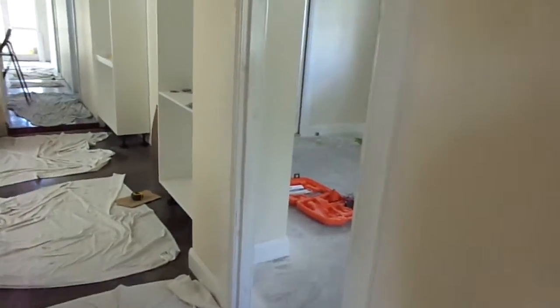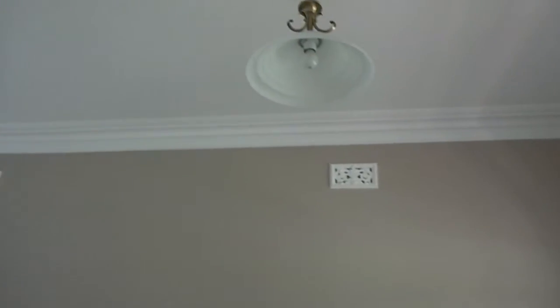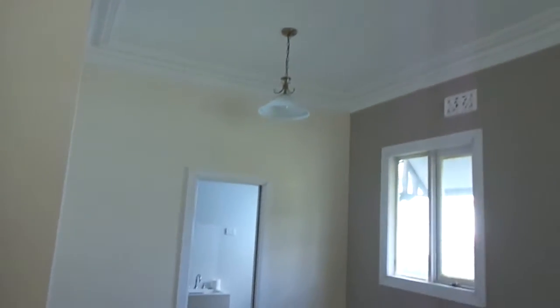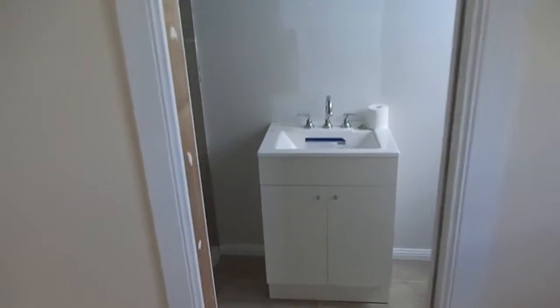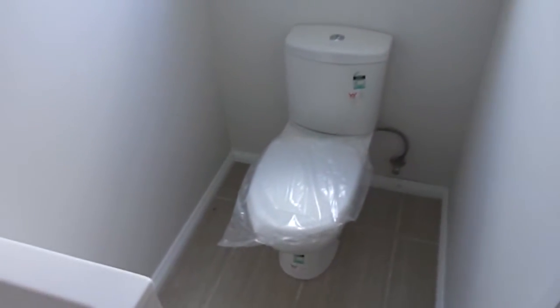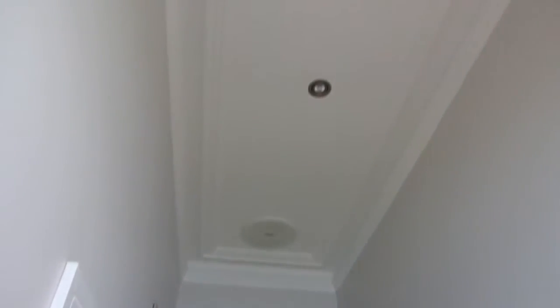And the main bedroom, also ready for carpet. In wardrobes. And the ensuite — my cheap little vanity, which is a shame. Also needs a shower screen put in. A fan, down light. Bloody nice corners.